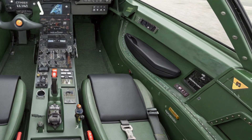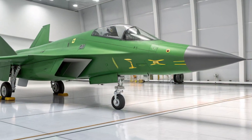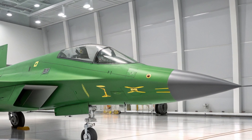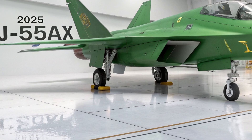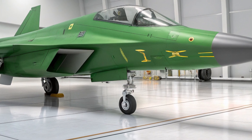Every component is designed to reduce pilot workload and increase situational awareness in real-time combat environments. The cockpit includes fully customizable controls and modular displays, making it easier to adapt to mission-specific roles. The ejection seat is next-gen, designed for ultra-high altitude and high-speed escapes, reinforcing the pilot's safety.